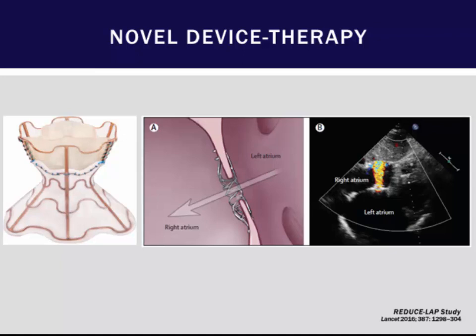Another interesting device creates a left atrial pop-off via a transseptal approach, providing a one-way left atrial to right atrial shunt that unloads the left atrium. A Phase II study showed feasibility, efficacy, and safety of this device, and Phase III trials will evaluate whether it helps patients with both preserved and reduced ejection fraction heart failure.